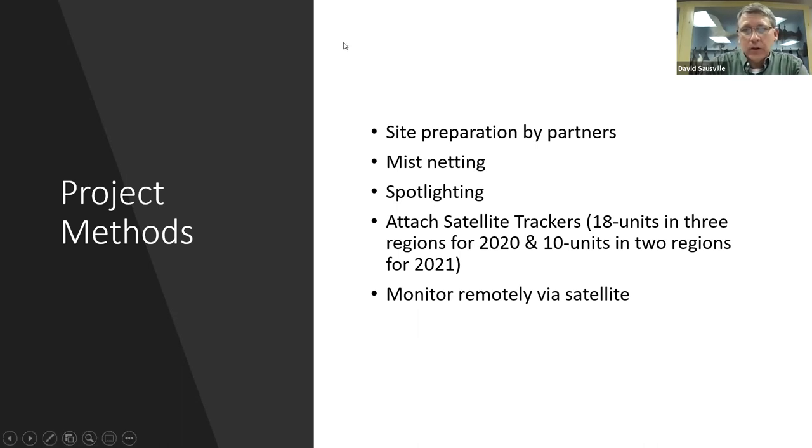Vermont partners in this project include the Nature Conservancy, which purchases units and allows access to their preserves for habitat prep; the U.S. Forest Service; the Wildlife Management Institute; Missisquoi National Wildlife Refuge and the Conte Refuge in the Northeast Kingdom; and Audubon Vermont, which sends staff to help trap birds and attach satellite transmitters. After brush hogging an area, we set out mist nets in evening hours when birds fly out from their feeding areas, and also use spotlights to walk fields and capture birds with a large fish net.